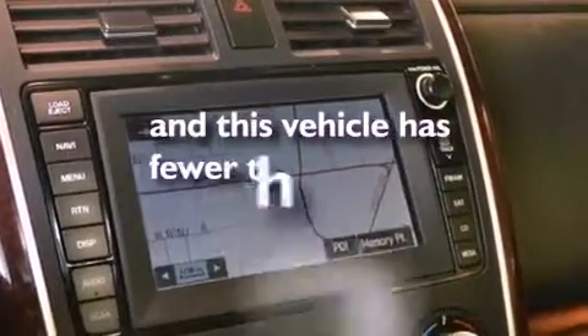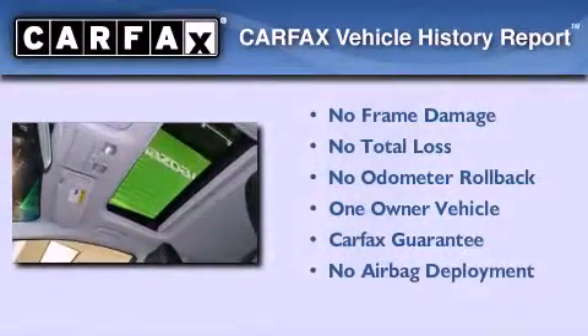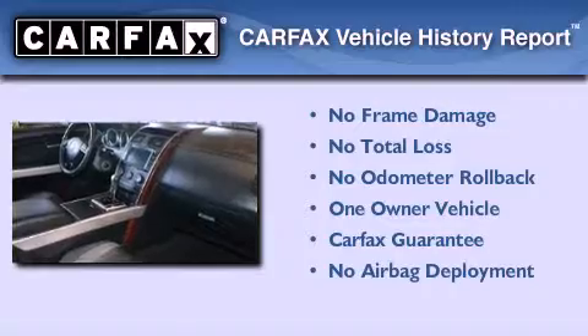This vehicle has fewer than 60,000 miles on the odometer. This Mazda has had only one owner and it qualifies for the Carfax buyback guarantee.